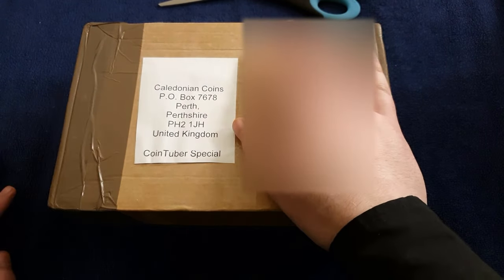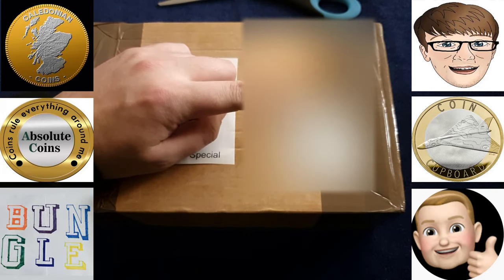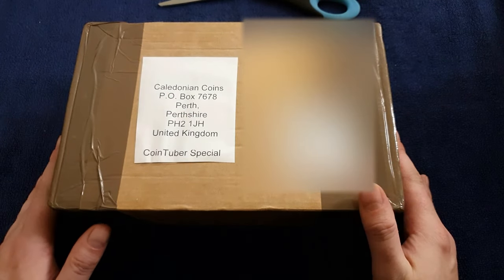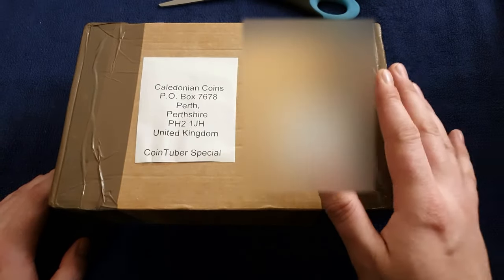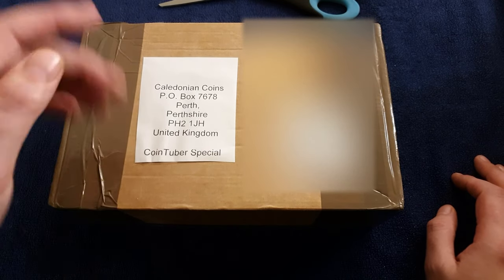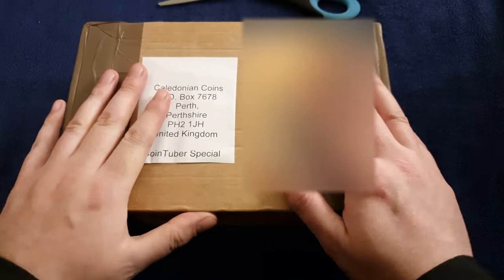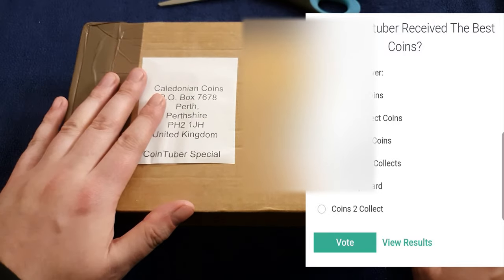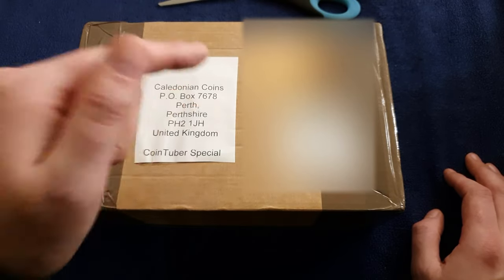A wee while ago, a few cointubers including myself got together and set ourselves a challenge — a value of £20, go on eBay and find the best coin-related item. Others taking part are Absolute Coins, Bungle Collects Coins, Christopher Collects, Coin Cupboard, and Coins to Collect. There's a whole series of links down below to the other cointubers' videos. After you've watched this video, go check their links out because you finally decide who wins this challenge. Christopher set up a straw poll so you can vote on which cointuber received the best gift.